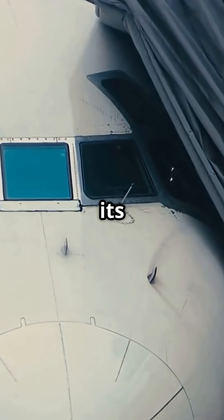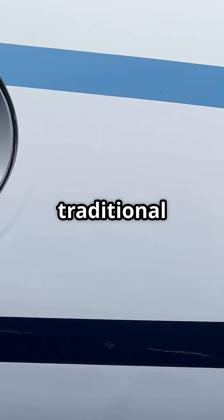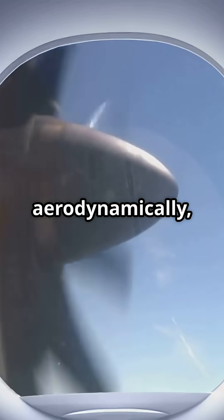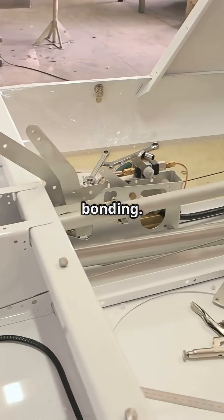The Boeing 787 keeps traditional framed cockpit windows bolted and sealed into place. It's not as sleek aerodynamically, but the big advantage is that if a pane cracks, airlines can swap it quickly without specialized bonding.